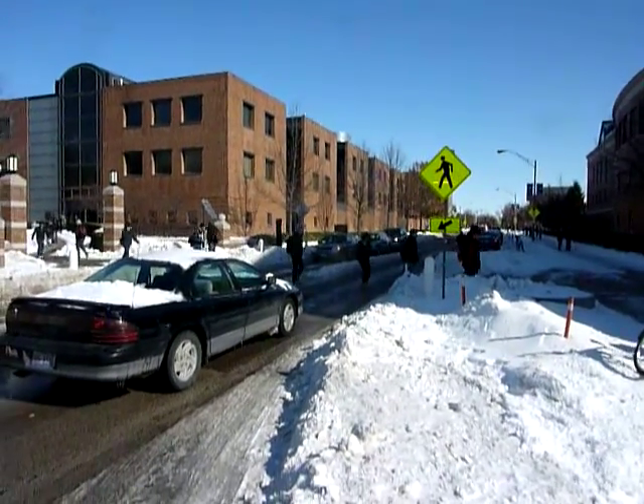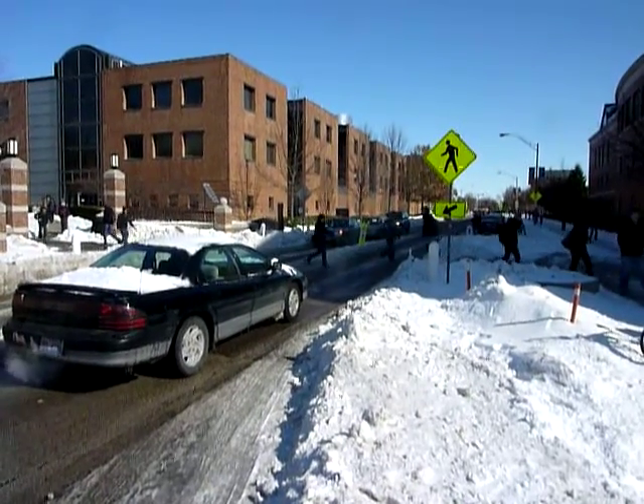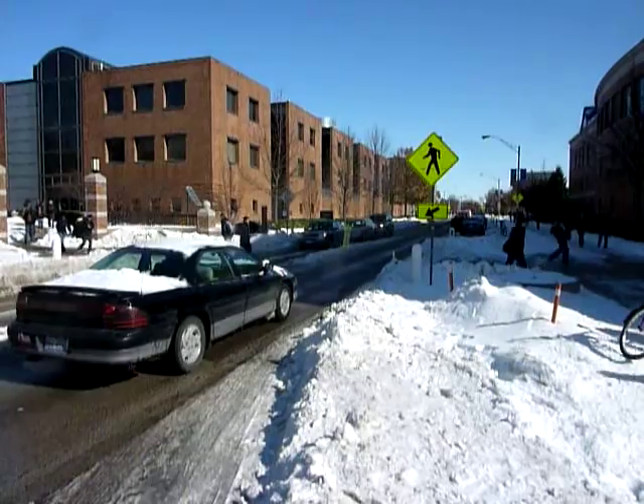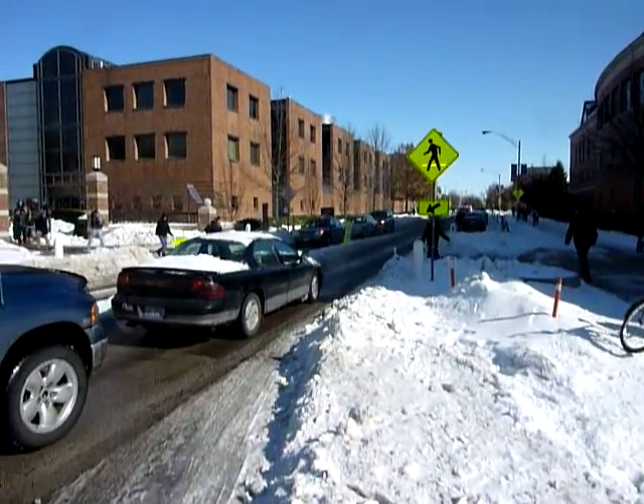This is the pedestrian crossing on Springfield Avenue in Urbana, on the campus of the University of Illinois near the Granger Library. It's about 12:55 on a Friday, so class change period.